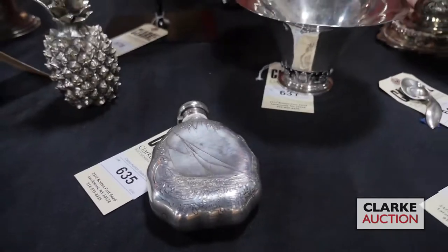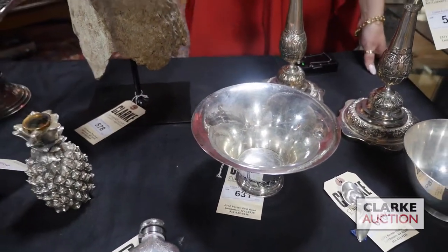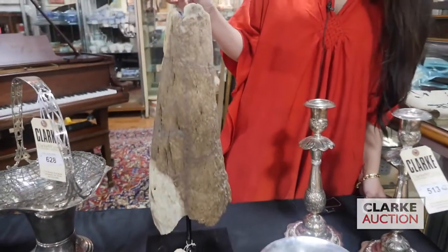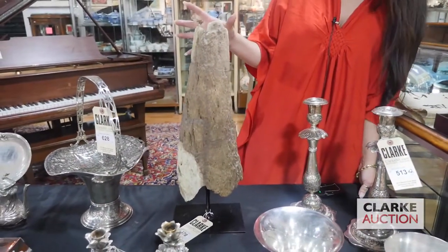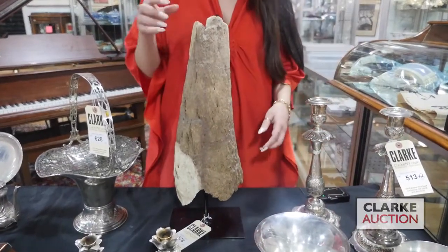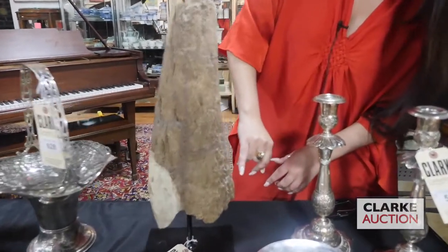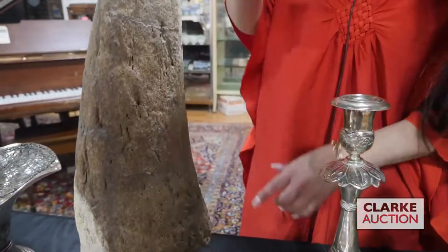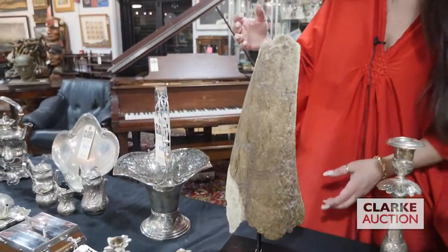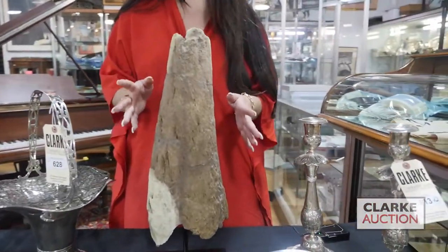I would say one of the most interesting items in this sale is a Triceratops horn. According to the provenance, this is 64 million years old. You can see the color variations here — it was discovered on a farm in South Dakota. The differences in color are a result of a portion of the horn being exposed to the elements and the other part underground. It's being offered at $1,000 to $1,500.